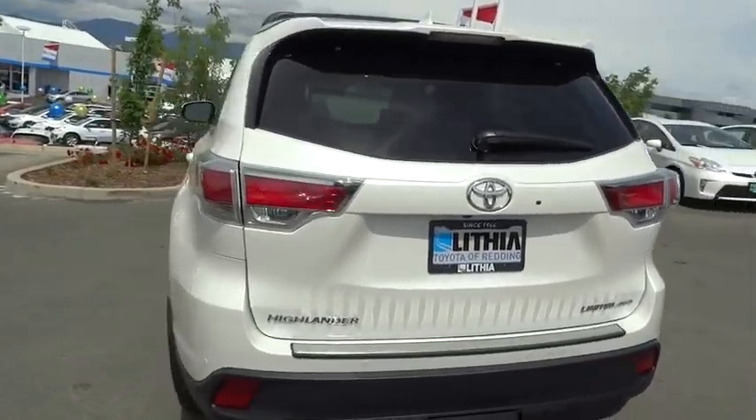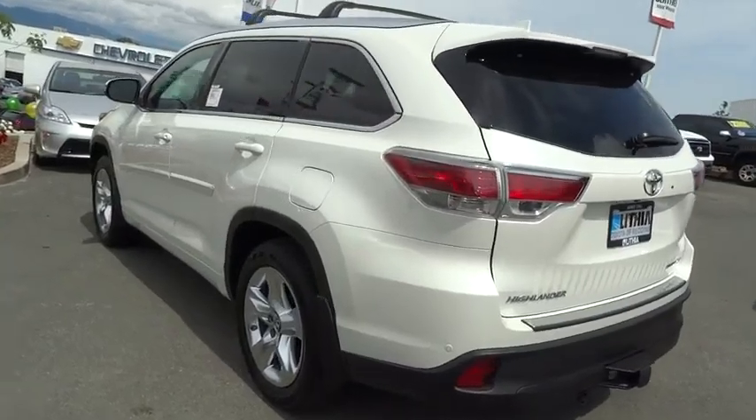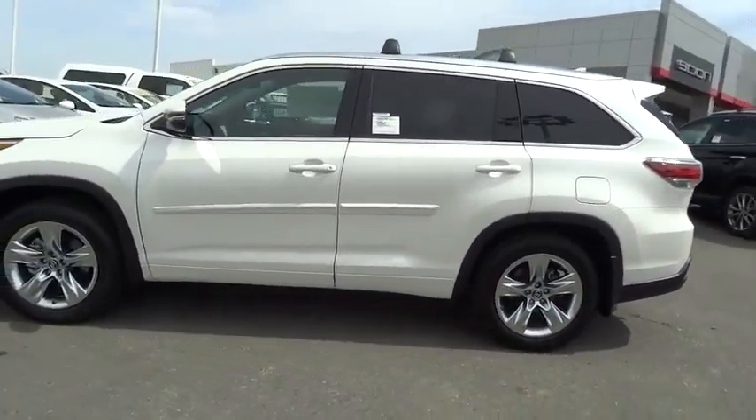Here are some of this vehicle's great options: backup camera, third row seat, keyless entry, navigation system, all-wheel drive, power liftgate, power passenger seat.